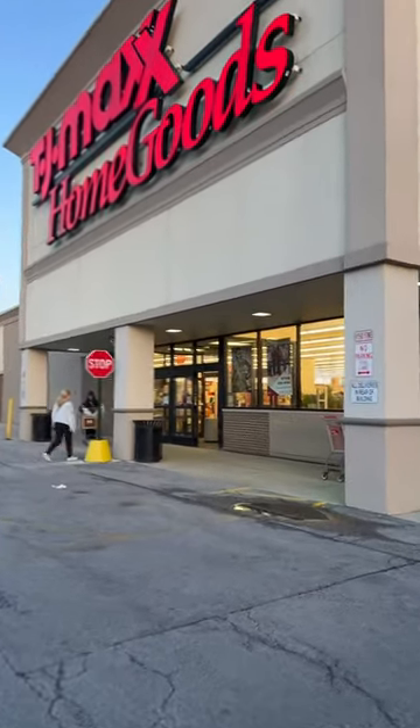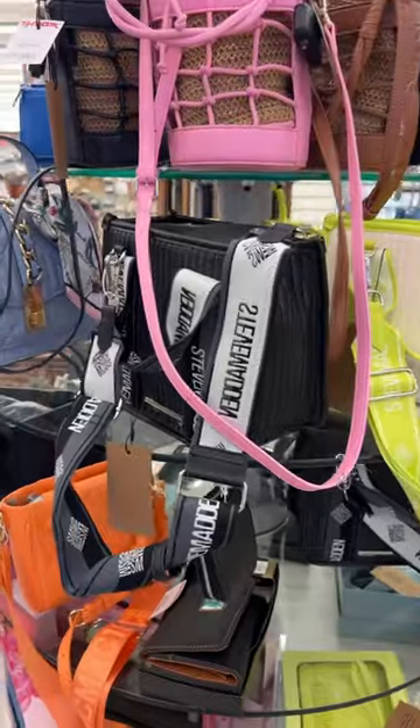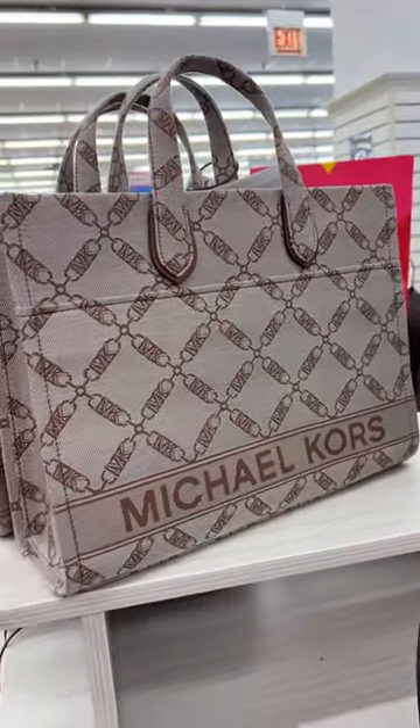At TJ Maxx and HomeGoods, still looking for the Juicy Couture totes. Just found more of these sets in different colors — these are $50, and they have all of these bags here for $30. And look at how cute these micro cord totes are for $150.